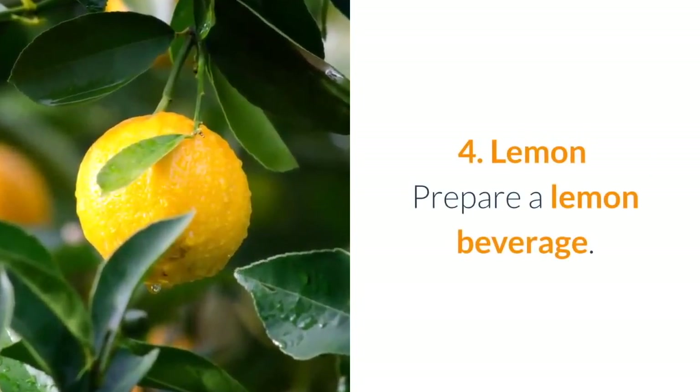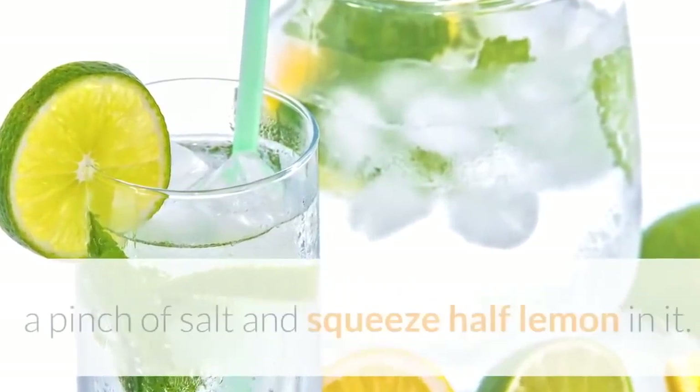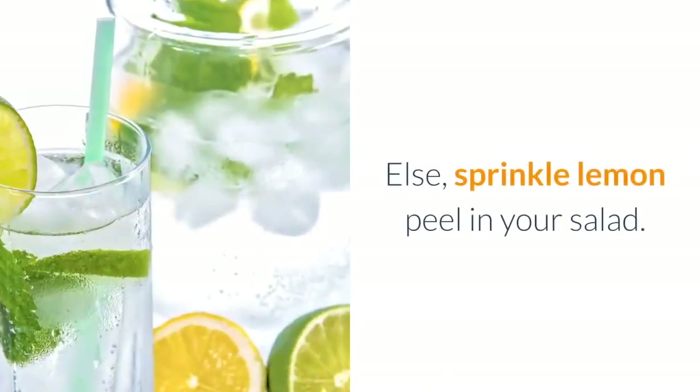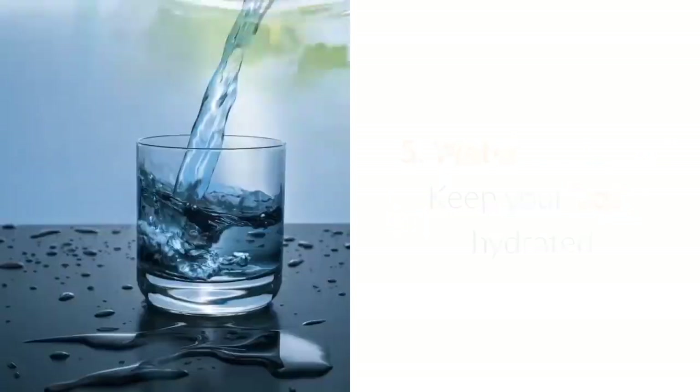4. Lemon: prepare a lemon beverage by taking a glass full of lukewarm water, add black pepper, a pinch of salt, and squeeze half a lemon in it. Mix well and drink it. Alternatively, sprinkle lemon peel in your salad. Lemon is a natural remedy for vertigo.